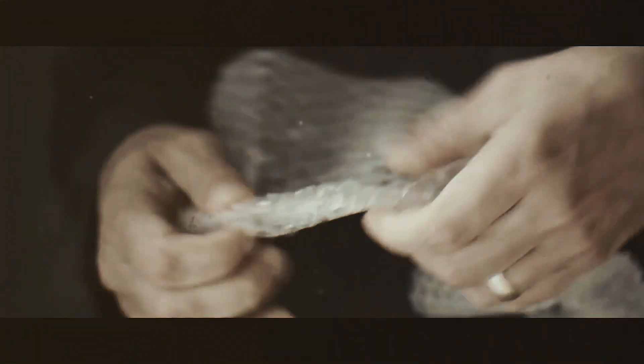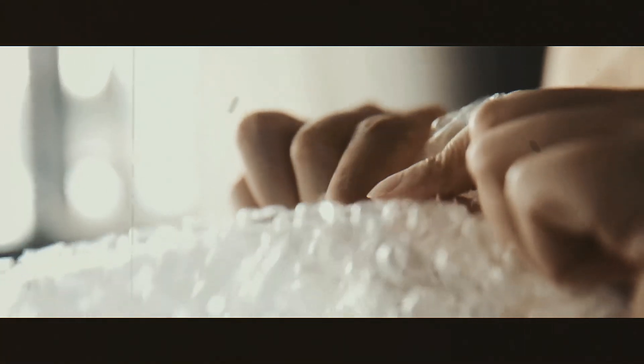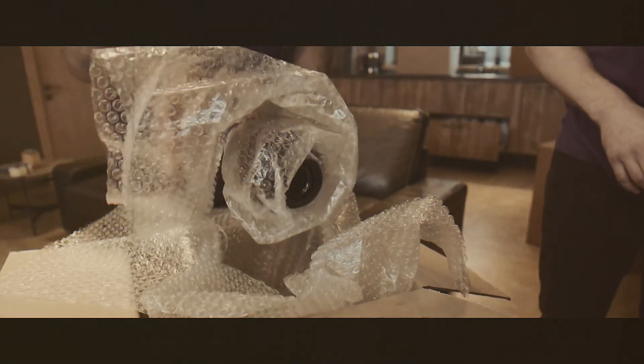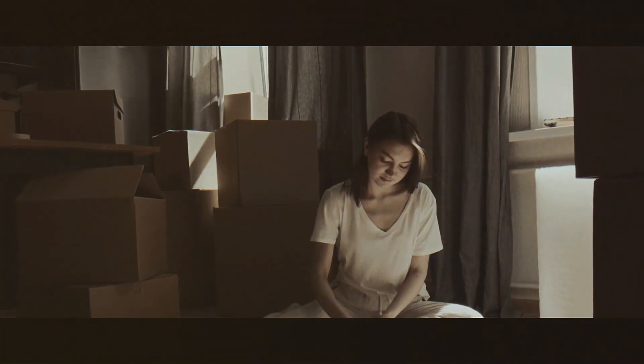Excited by their creation, they quickly began promoting it as the next big thing in home design. They imagined futuristic homes covered in their innovative bubble-textured wallpaper, offering a quirky and modern aesthetic. Unfortunately, consumers didn't share their enthusiasm. The concept of bubble wallpaper didn't catch on, and the idea quickly fizzled out. Interior designers weren't interested, and homeowners found the bubbly texture a bit too strange for their walls. Simply put, no one wanted to decorate their homes with plastic bubbles.